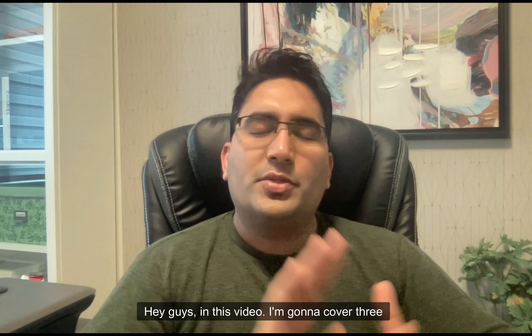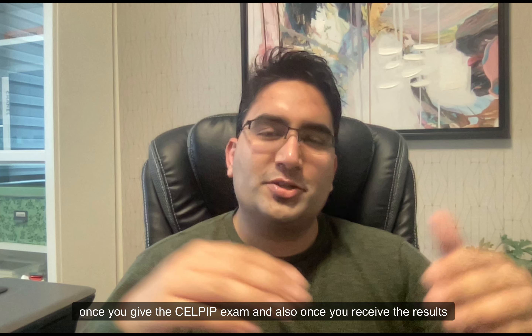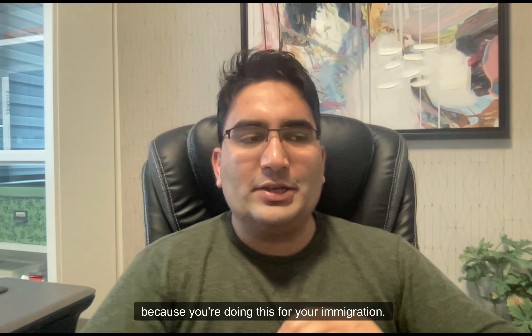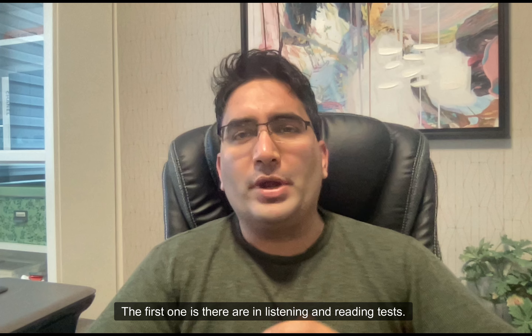Hey guys, in this video I'm going to cover three things that you're going to be surprised by once you give the exam and also once you receive the results, because you're doing this for your immigration. This video is important and short — I'll get to the point.